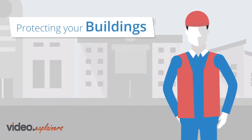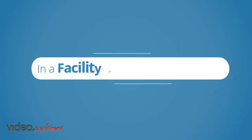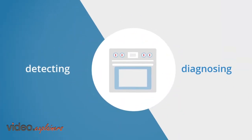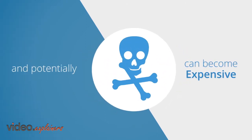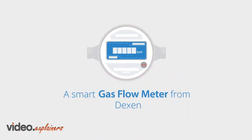Did you know that protecting your building requires understanding gas appliances? In a facility with multiple gas meters, detecting and diagnosing a faulty gas appliance can become expensive and potentially dangerous. Introducing Dexflow, a smart gas flow meter from Dexen.